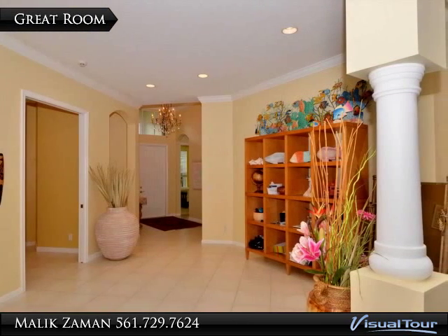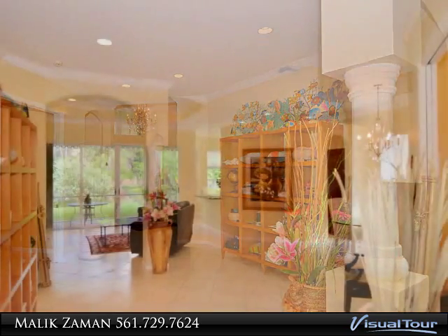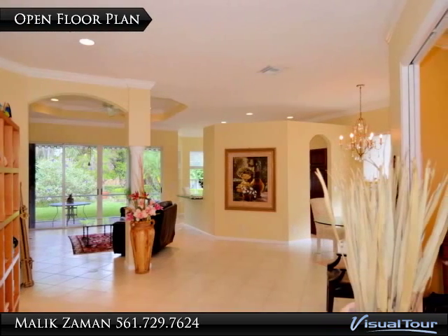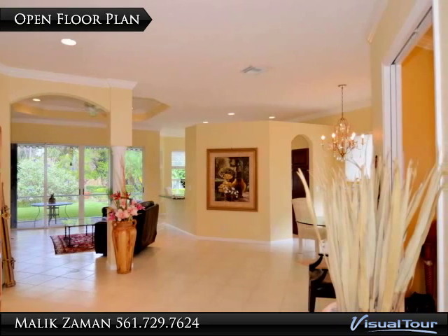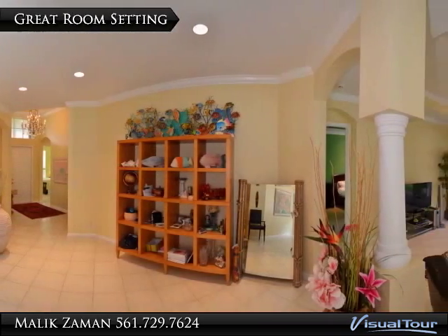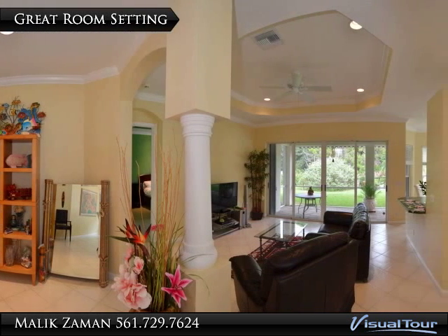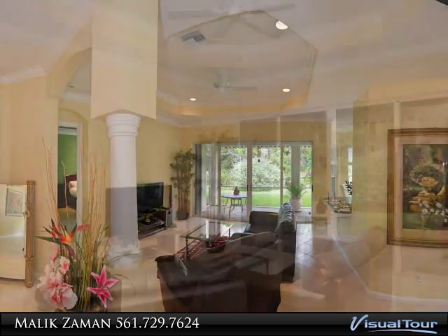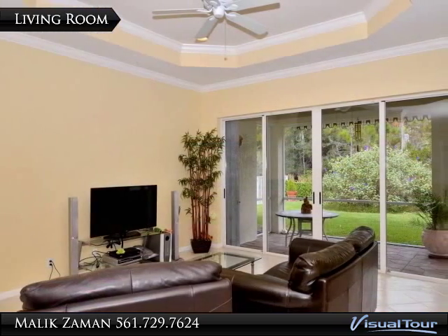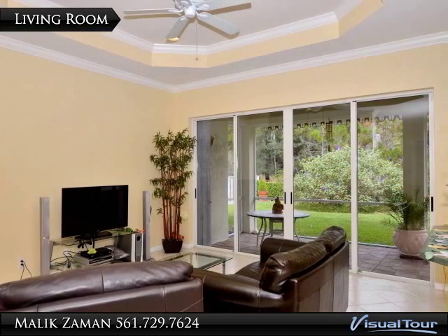You will immediately notice the unique layout and wonderful sunlit view to the outdoors. This home has a great open floor plan to give you that feeling of elegance and comfort. The living room features a tray ceiling and opens onto the patio and beautiful backyard setting.